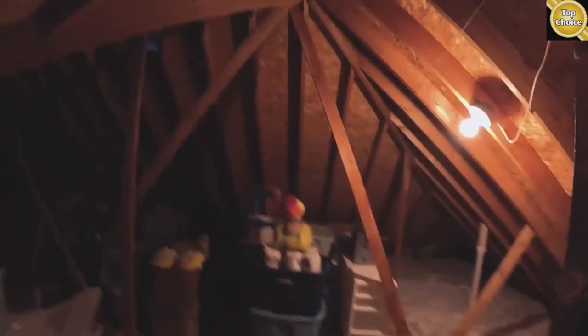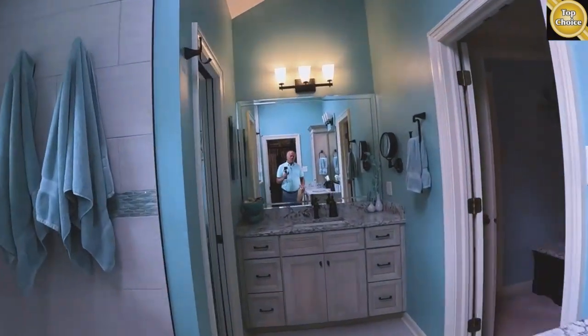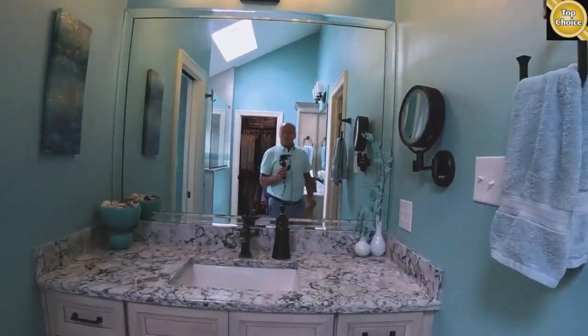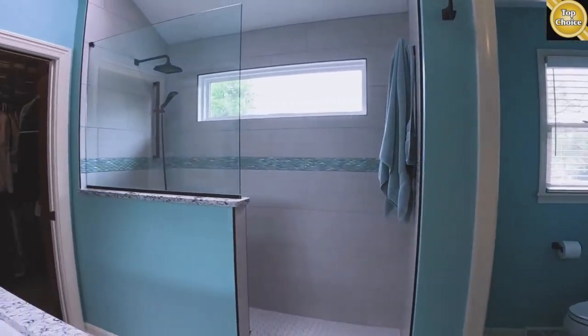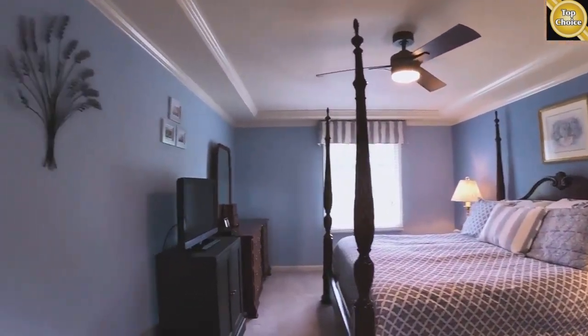There's pretty good cabinet space in here. The master closet is behind the door, and it leads into all kinds of storage in the attic as well. Again, everything is just immaculate — nothing out of place or not done correctly. It's a nice master ensuite.